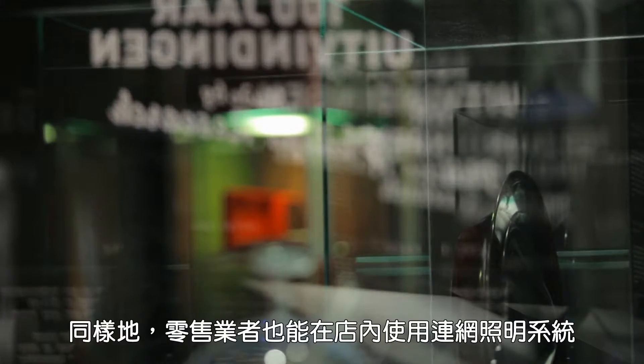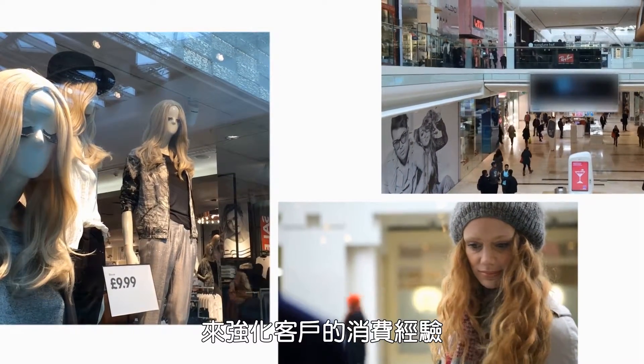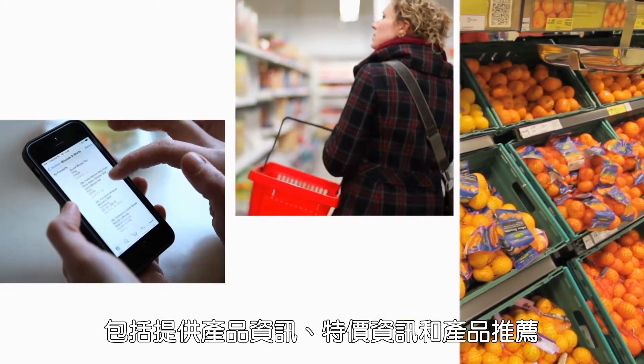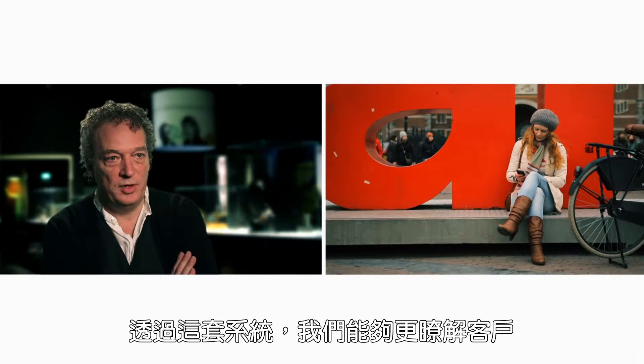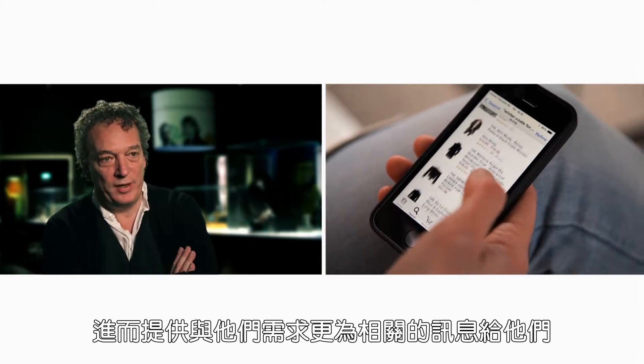In the same way, retailers can use connected lighting in-store to heighten the customer's retail experience with better product information, special discounts and product recommendations. Consumers today get a lot of information, so it's very important that we create the right information to the right consumer. With this system, we have the possibility to find out more about the customer, so we can also send them more relevant information.